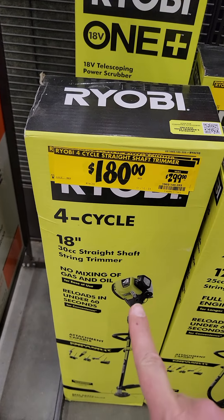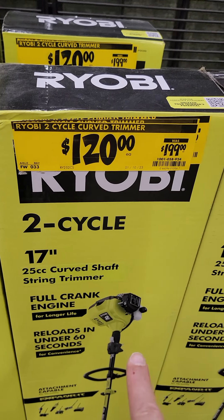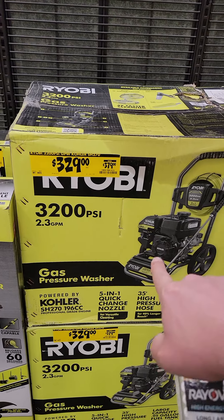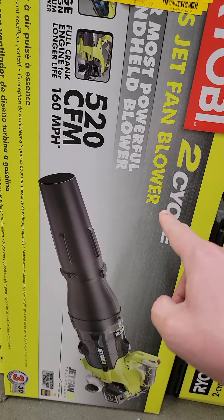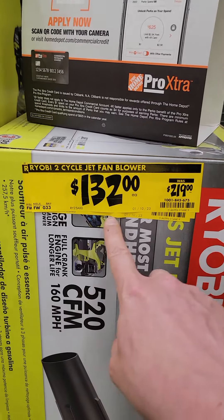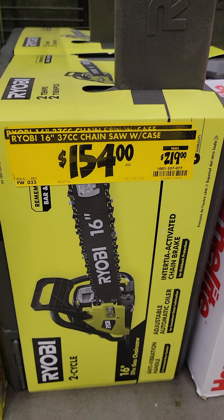All the gas RYOBI stuff is on sale. The 18-inch 4-cycle string trimmer is down to $180 from $299. The 2-cycle 17-inch is $120 down from $199. There's $50 off the 3200 PSI Kohler motor RYOBI pressure washer at $329 down from $379. The 520 CFM 2-cycle RYOBI jet fan blower is down to $132 from $219.